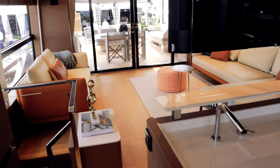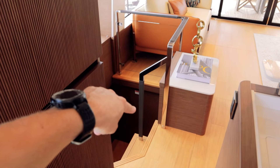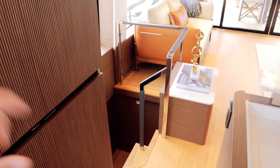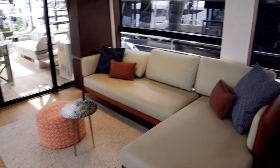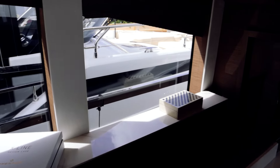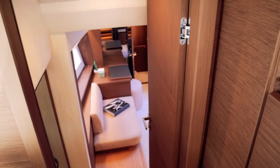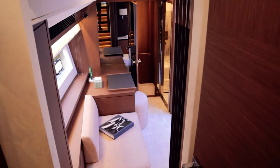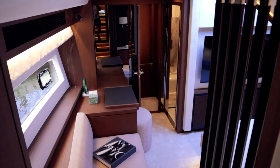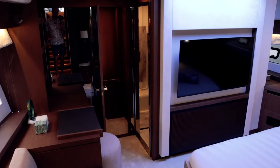Normally you'd expect the owner's cabin down the stairs in the middle of the boat, but Prestige does something really cool on this one — it's actually in the bow. It's a very similar layout to the Prestige 690 as far as the cabins on the lower level. If you're looking at something in this range, definitely worth checking out both boats.